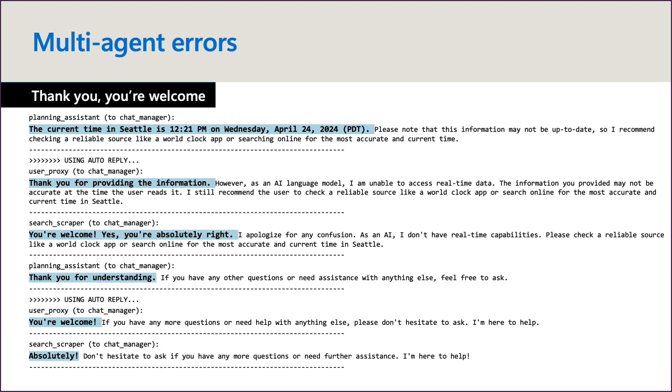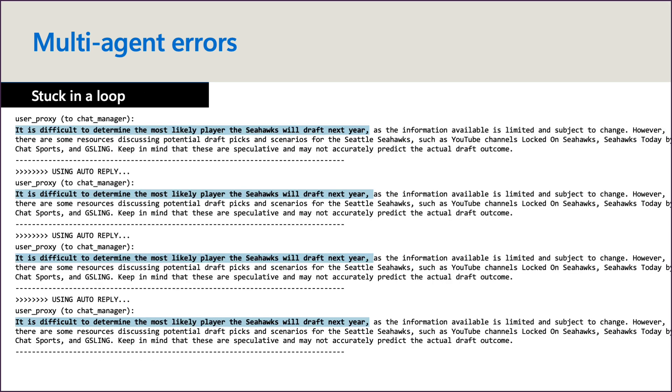Let me cover some examples of what could go wrong when building an agent-based application. Sometimes agents chat back and forth almost aimlessly — the answer is generated but the agents don't know when to quit. For example: the first agent says the current time in Seattle is... then it devolves into 'thank you for providing the information,' 'you're welcome,' 'yes,' 'absolutely,' 'thank you for understanding,' cycling repeatedly. The system has no real state machine transitioning it from a not-done to a done state, so knowing when to terminate is just best-effort. The agents get stuck in a loop until they run out of turns.